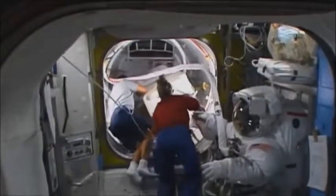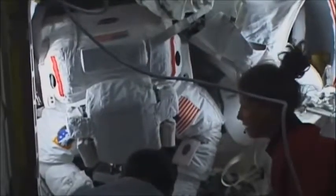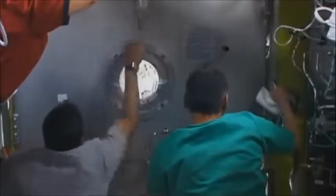Shove one guy in face first so that he's facing the hatch, put in all the luggage, shove the other guy in feet first, and there's just enough room to basically not scratch your nose because you can't. Close the hatch, and then it's another hour, and then you're ready to go out.